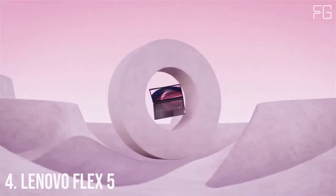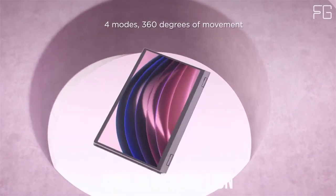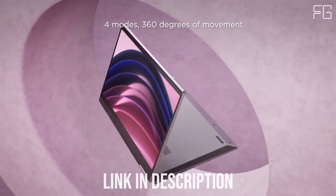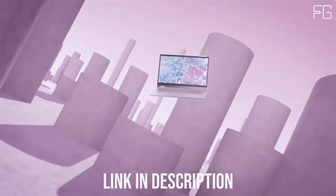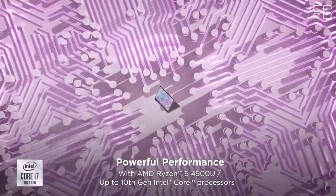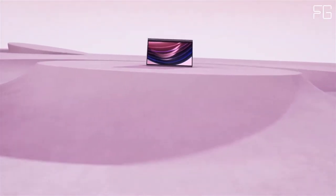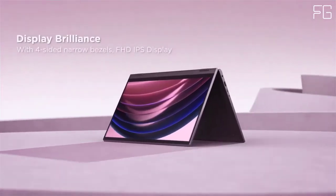Number 4: Lenovo Flex 5. Meet the IdeaPad Flex 5 2-in-1. The IdeaPad Flex 14-inch laptop boasts narrow bezels on four sides for a stylish, contemporary look and more real estate to enjoy its FHD screen. The 360-degree hinge lets you use it as a laptop, tablet, and more. Purchase the optional digital pen for a fresh way to capture your inspirations on the go. Thanks to long battery life, you can do so all day and into the night.